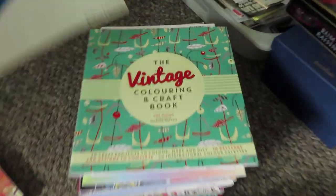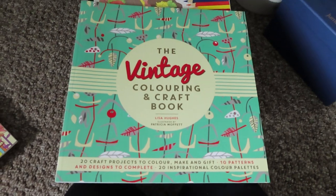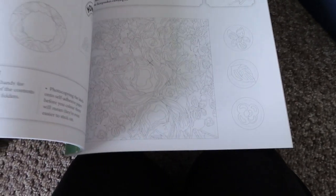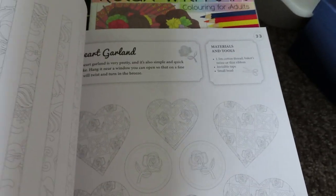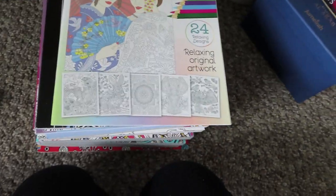This next one I've decided to let go. It's a vintage coloring and craft book I bought from The Works a couple of years ago. You color the images and then they make things — for example, you color standing birds, or you color and cut out a heart garland, or butterfly gift decorations. So it's a coloring and craft book, but I won't do it, so it's going.